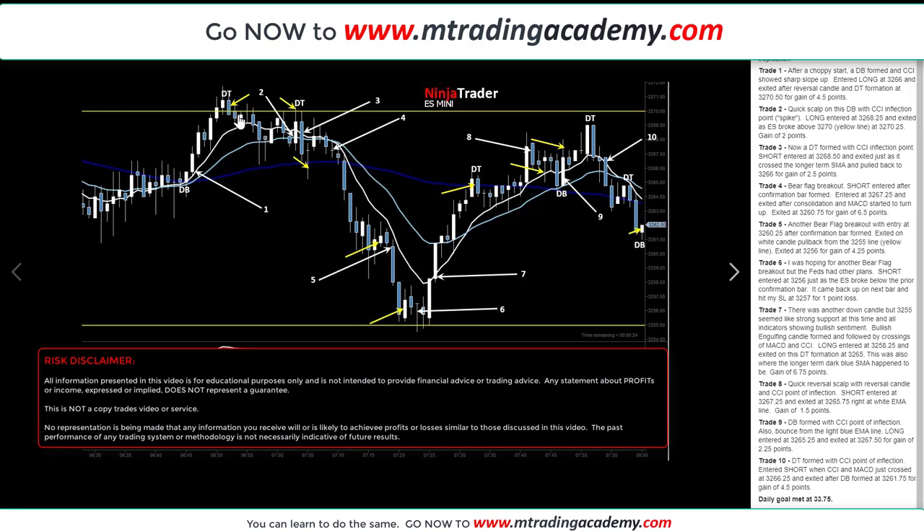The price touched the 32.70 line a couple times and right here formed a nice double bottom. Once it hit the moving averages, I figured I'd take a bounce to the upside and take some profits. I took a long position at the double bottom, which also coincided with the inflection point on the blue indicator below. Long was entered at 32.68.25. It quickly went up to the 32.70 line and hit my stop loss at 32.70.25 for two points.